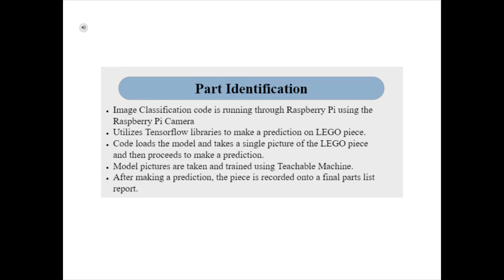The team used Google's Teachable Machine to assist with this task. With Teachable Machine, we were able to take pictures of all our LEGO pieces in every orientation needed and train our model. We decided that when a LEGO piece enters the scanning chamber, it will travel until it reaches the Raspberry Pi camera mounted on top. The piece will stop with the help of sensors, the camera will take a single picture, and the code will make a prediction on what it is. After identifying the piece, it will record the part name for the final parts list report generated at the end.